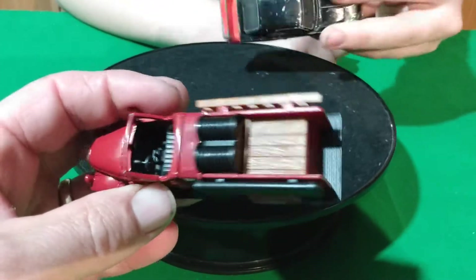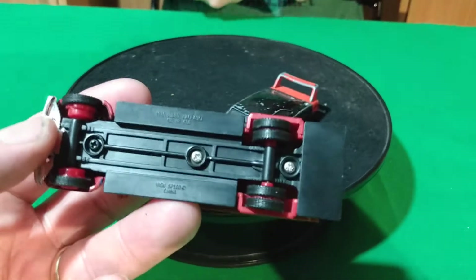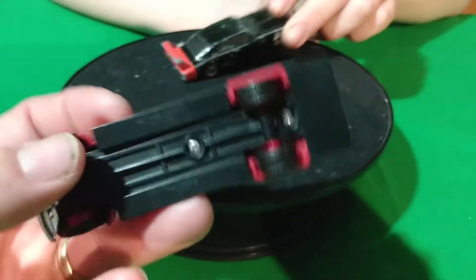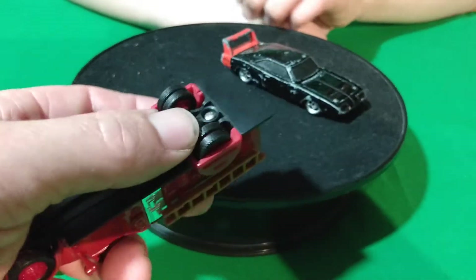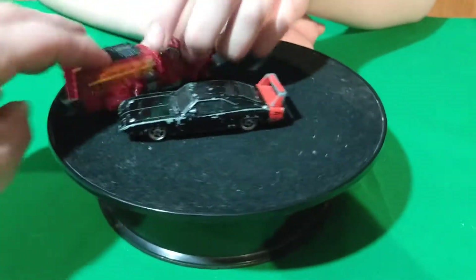I found this fire truck too — pretty cool fire truck. It's all plastic, not metal or anything. It doesn't have a brand name on it, just China. But it's got dual wheels in the back — two wheels back there — so it's pretty cool.